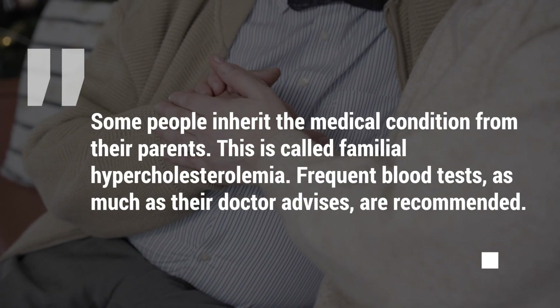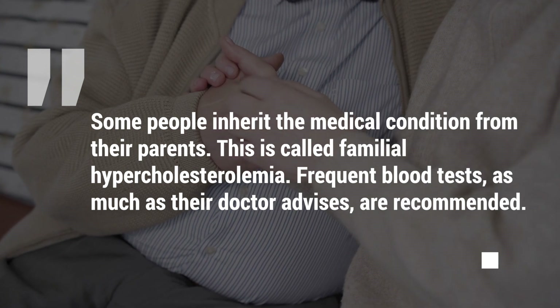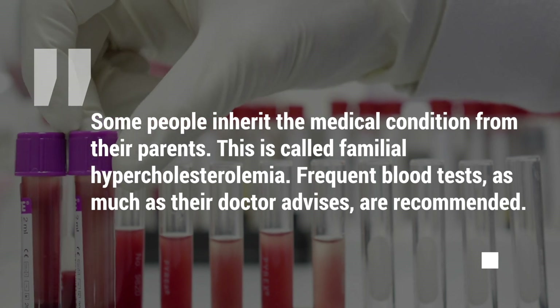Some people inherit the medical condition from their parents. This is called familial hypercholesterolemia. Frequent blood tests, as much as their doctor advises, are recommended.